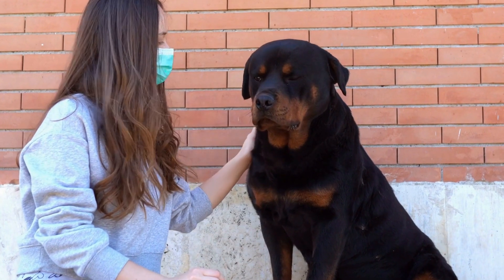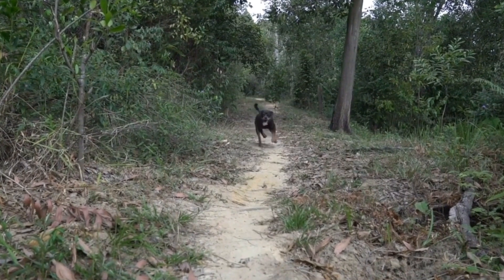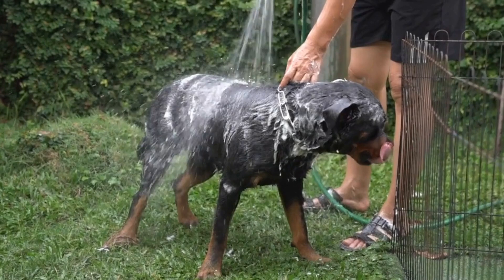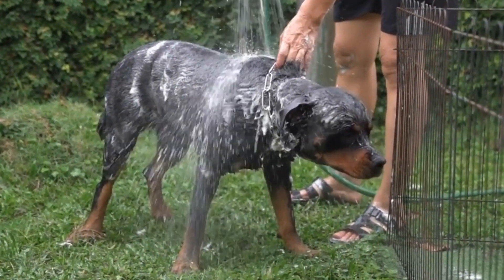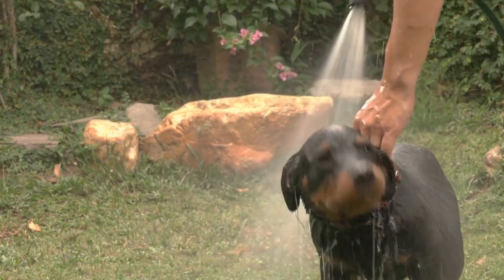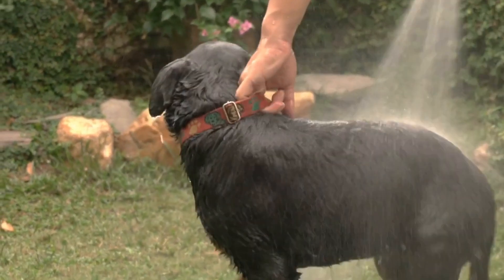Rottweiler Health Issues and How to Address Them. Rottweilers are popular breeds known for their strength, loyalty, and protective nature. Like any other dog breed, they are prone to certain health issues that owners should be aware of. In this video, we will discuss some of the common health problems that Rottweilers may encounter and provide tips on how to address them.